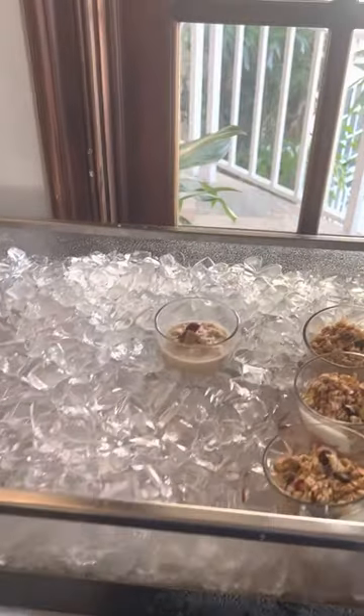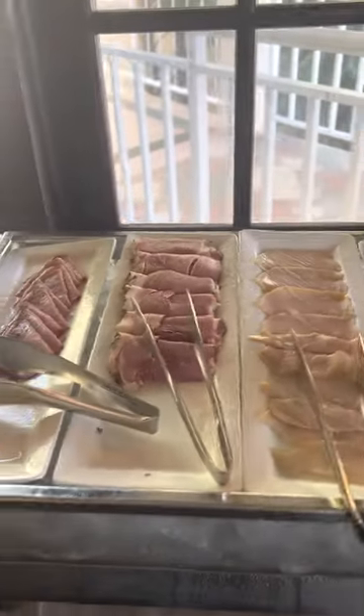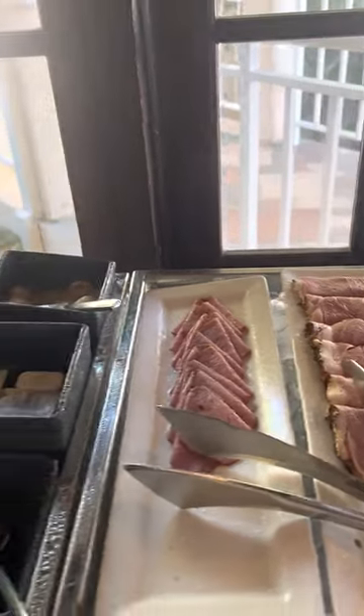They have parfaits, cheeses, smoked salmon, smoked marlin, black forest ham, and turkey pastrami.